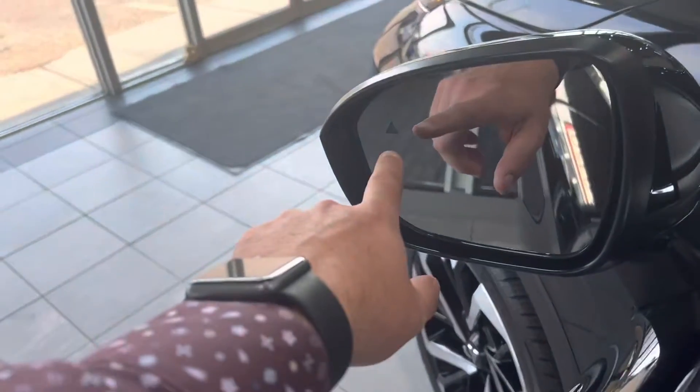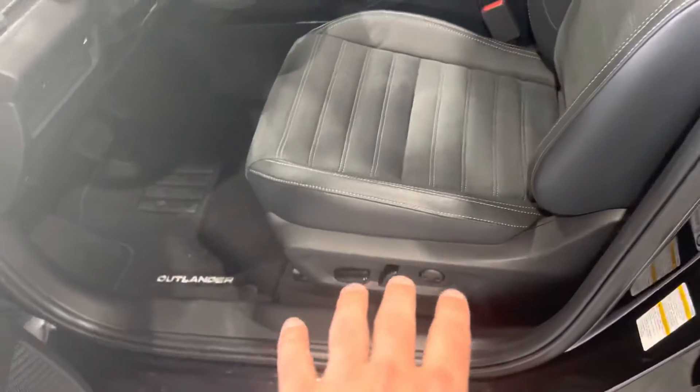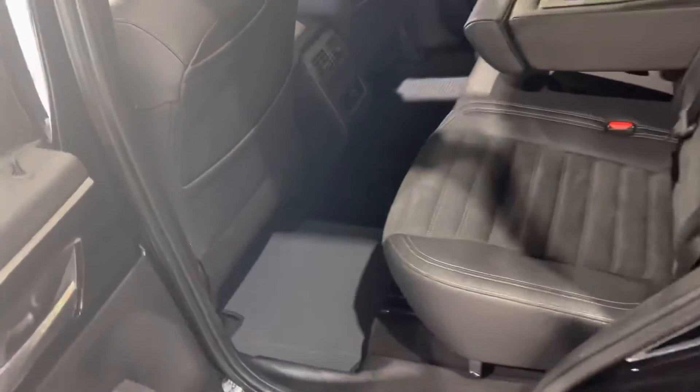You've also got your blind spot monitor here in the side mirror, power windows, power lock, and side mirror adjustment. You've got a powered driver's seat. The interior fabric is faux suede — you get faux suede plus leather interior.